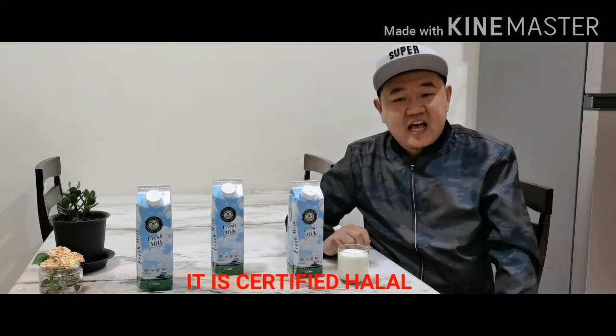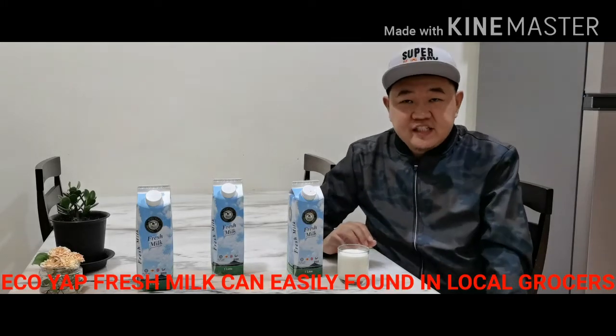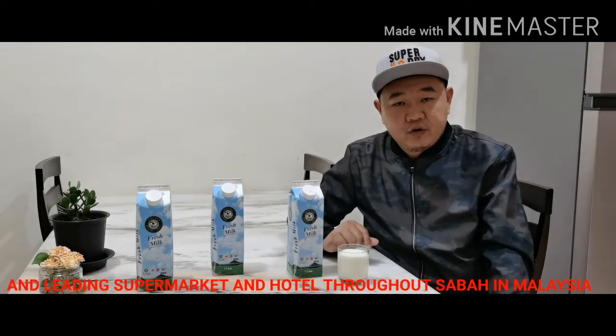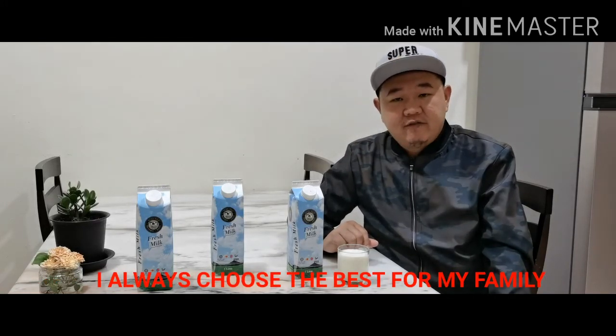It is certified halal. Ekoyab fresh milk can easily be found in local grocery stores, supermarkets, and hotels throughout Sabah and Malaysia. I always choose the best for my family.